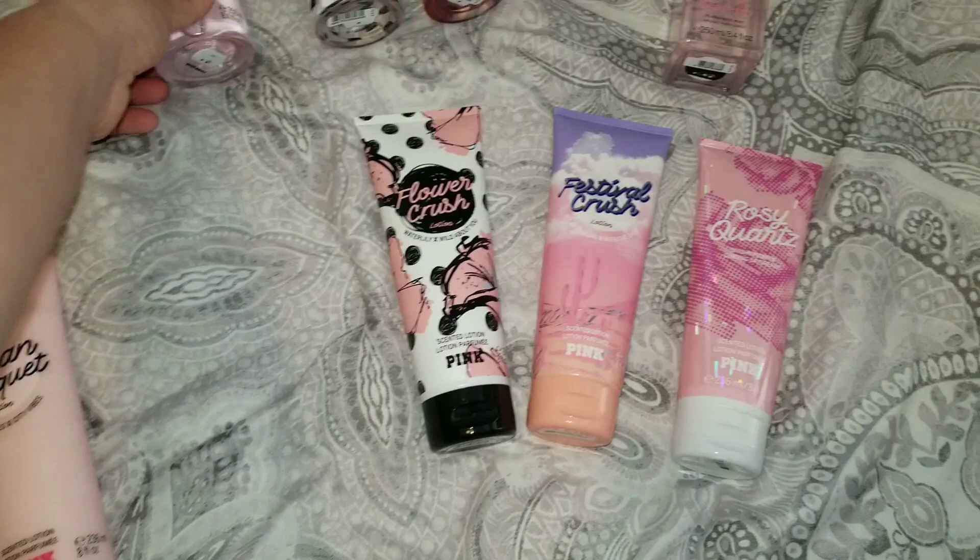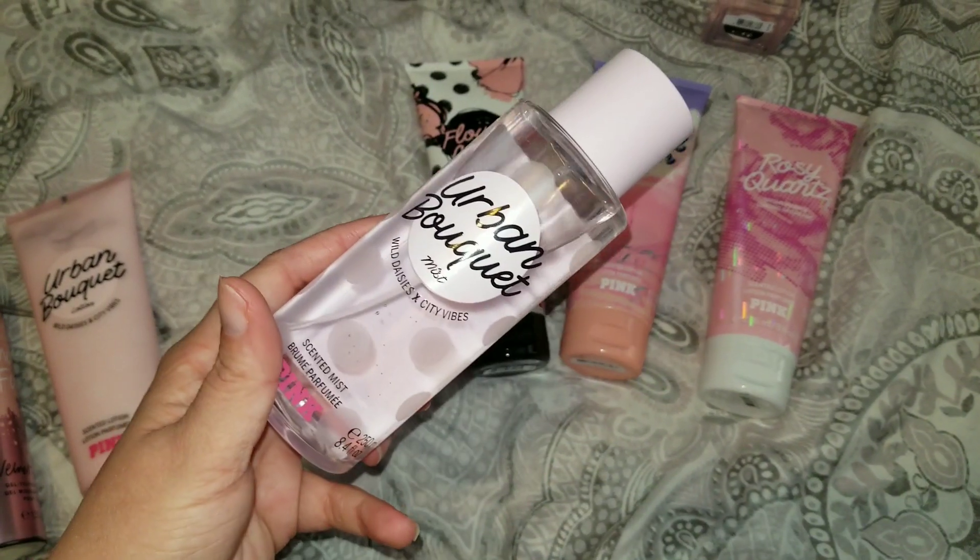I did pick up the Urban Bouquet in the body spray as well.